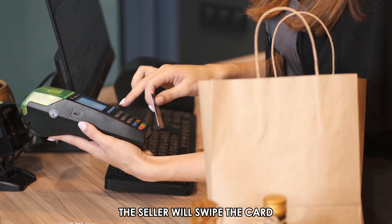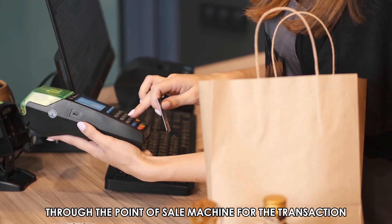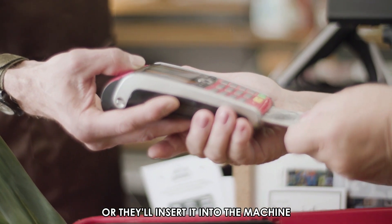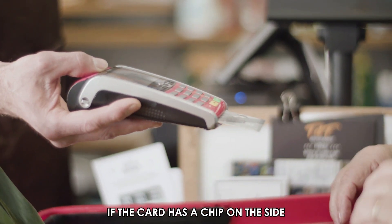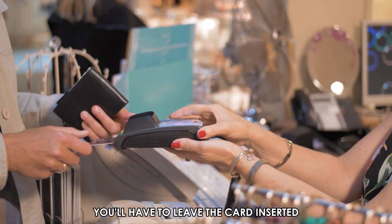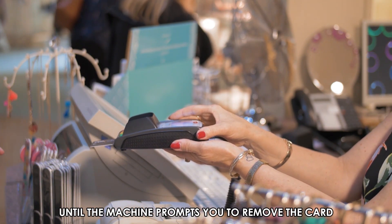The seller will swipe the card through the point-of-sale machine for the transaction, or they'll insert it into the machine if the card has a chip on the side. You'll have to leave the card inserted until the machine prompts you to remove the card.